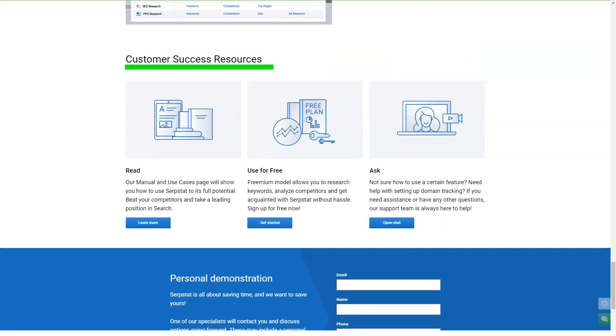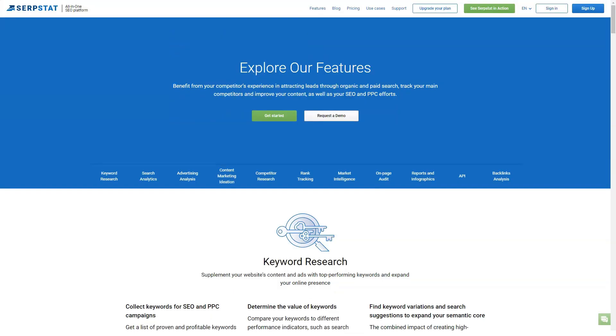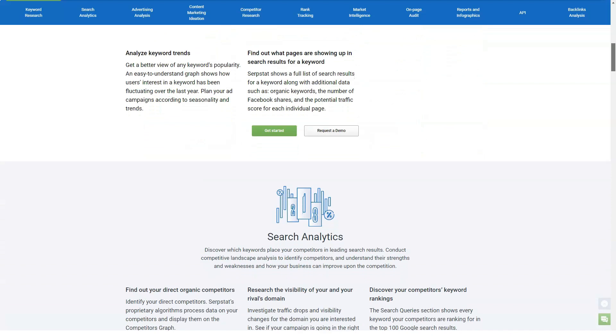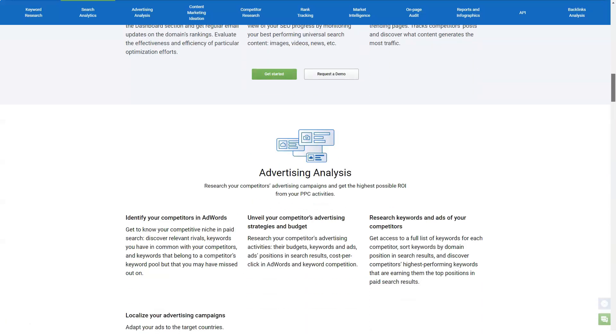Surfstat's keyword research functionality showcases the best competing websites that use the most common searches with your site. The toolbar displays common keywords, missing keywords, and a relevant score. With the domain versus domain feature, you can use a Venn diagram to compare the keywords of your website against competing websites, discovering which keywords are common and unique. Surfstat's competitor reports also show top paid search competitors sorted by the number of common keywords.